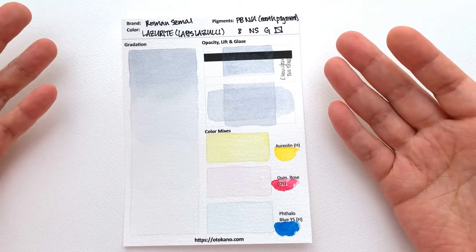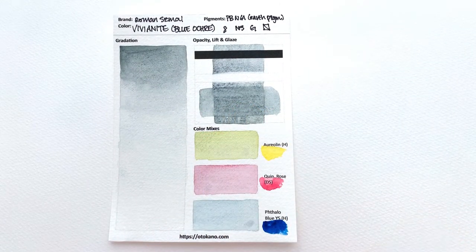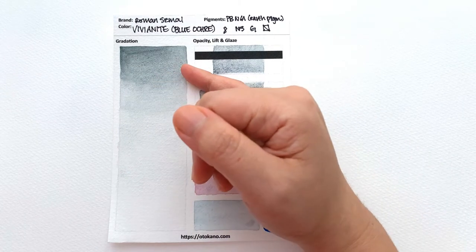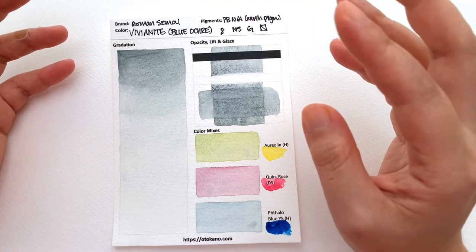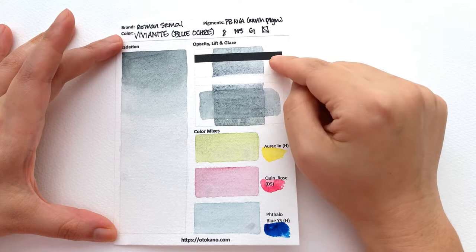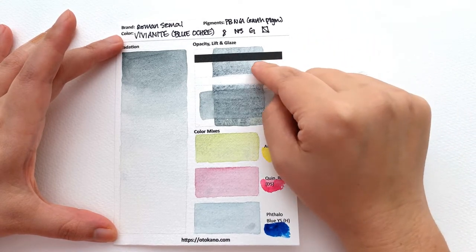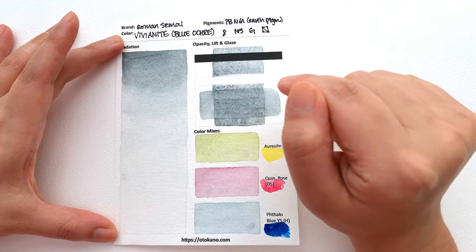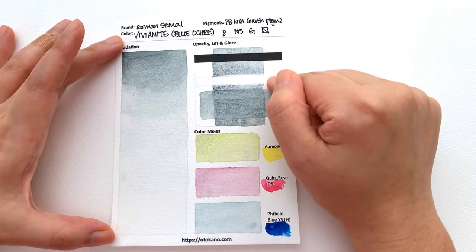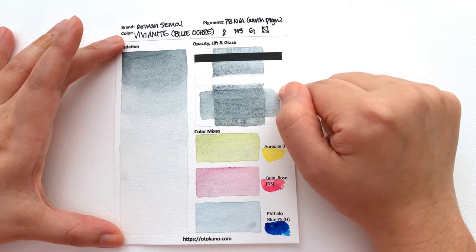Then we have the Vivianite, which is a little more exciting in that it has a slightly darker hue — a greenish, cool grey with a definite green undertone. It's classified as semi-transparent, but very lightly so; I have to squint to see any deposit. It's non-staining, and I agree with that — it was super easy to lift, though it took three rounds rather than the two it took for the Lazurite.